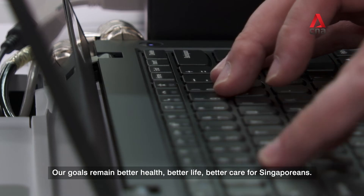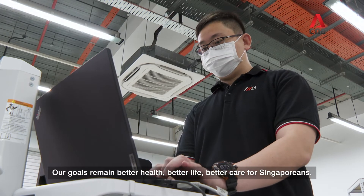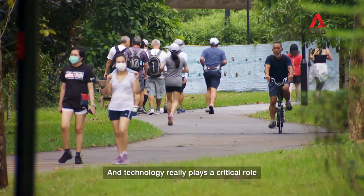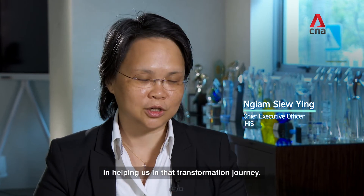Our goals remain better health, better life, better care for Singaporeans. We want Singaporeans to be healthy, and technology really plays a critical role in helping us in that transformation journey.